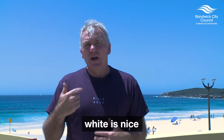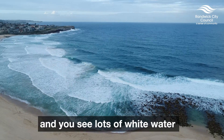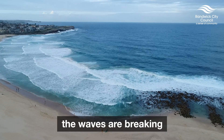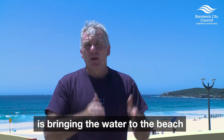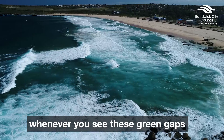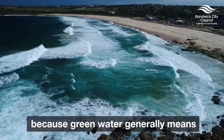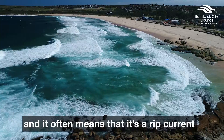I've got this nice saying: white is nice, green is mean. When you look at the surf and you see lots of white water, that's nice, because it means it's shallow, the waves are breaking, you can probably stand up, and that white water is bringing the water to the beach. Whenever you see these green gaps, especially these green paths heading offshore, that's mean, because green water generally means it's deeper, and it often means that it's a rip current.